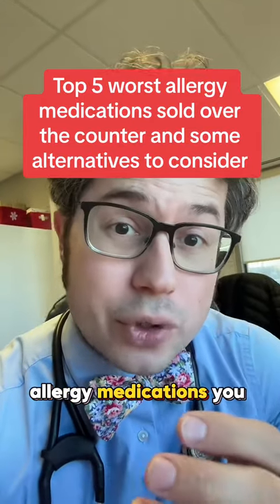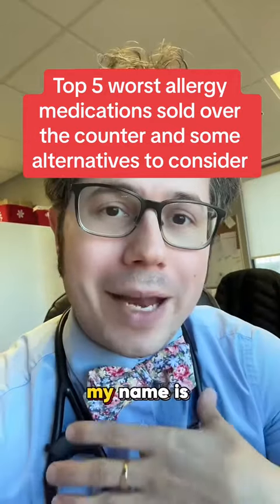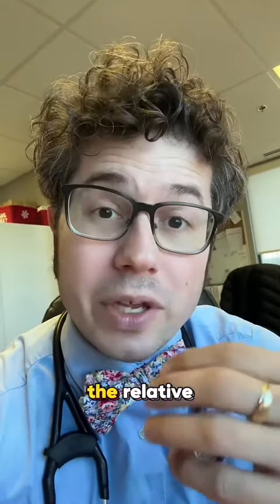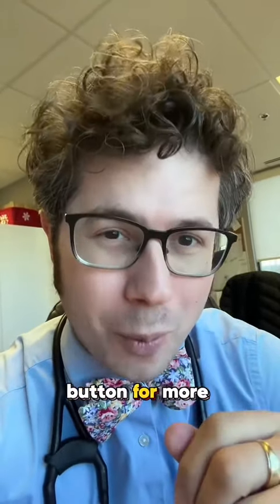Here are five of the worst allergy medications you can get without a prescription and some potential alternatives to consider. My name is Dr. Rubin. I'm a board-certified allergist. This list is based on the relative effectiveness and safety profile, and if you want to learn more about allergies, hit that follow button for more information.